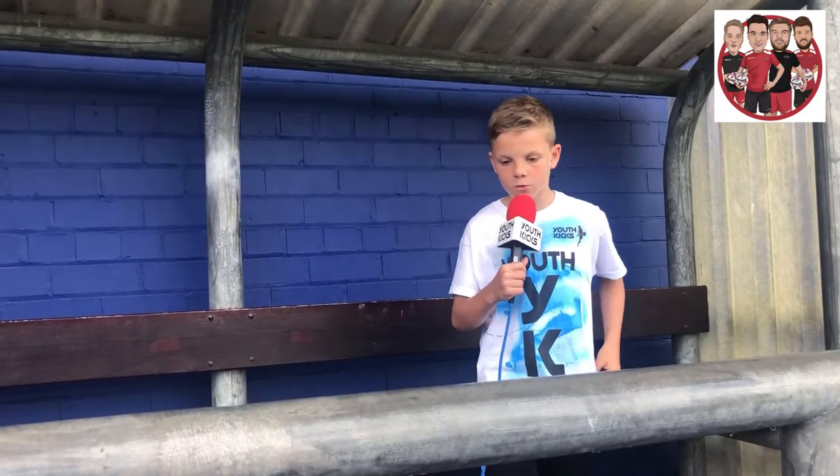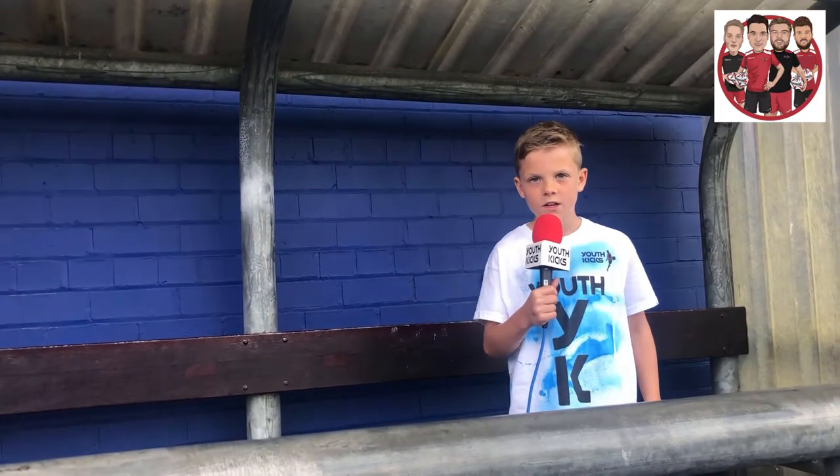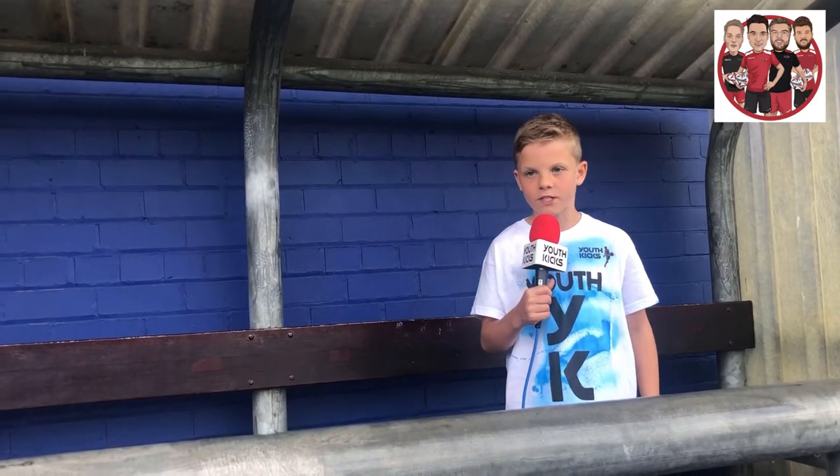Hey guys, this is the Oldham Athletic dugout where all the substitutes sit. What's different about this is that it's at the middle of the stadium instead of the bottom.